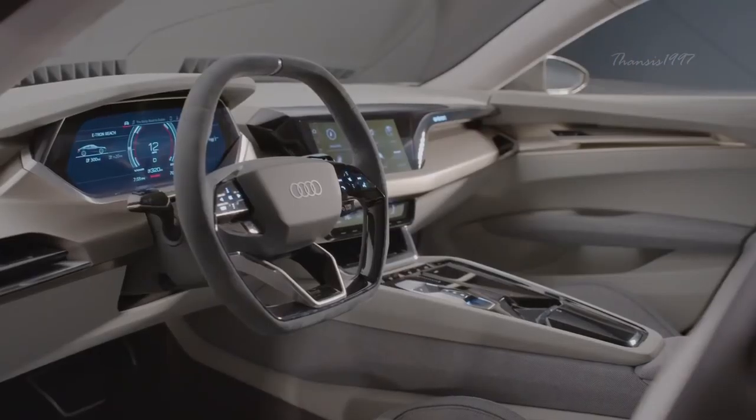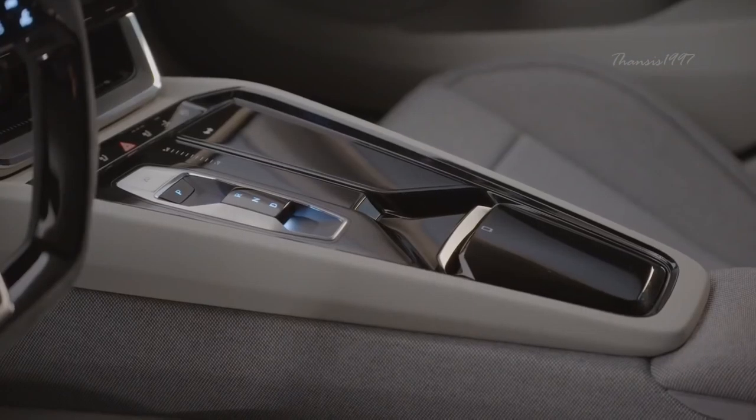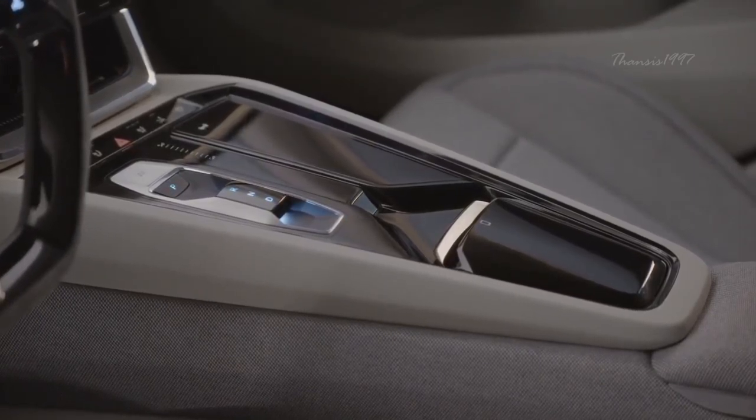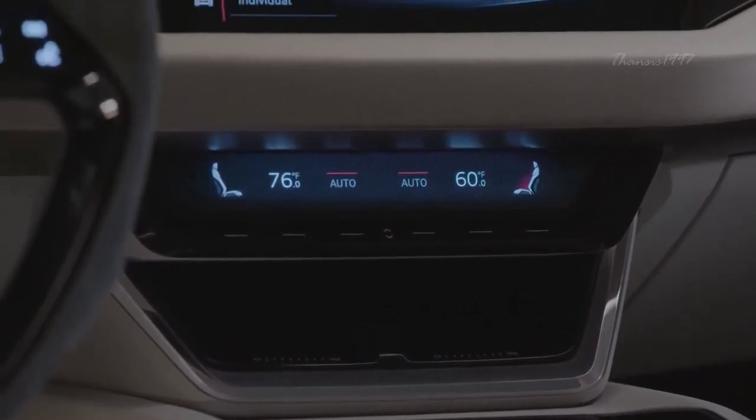Powered by separate electric motors providing a total of 590 horsepower, this vehicle rockets from 0 to 100 kilometers an hour in around 3.5 seconds, before reaching 200 kilometers an hour in about 12 seconds.